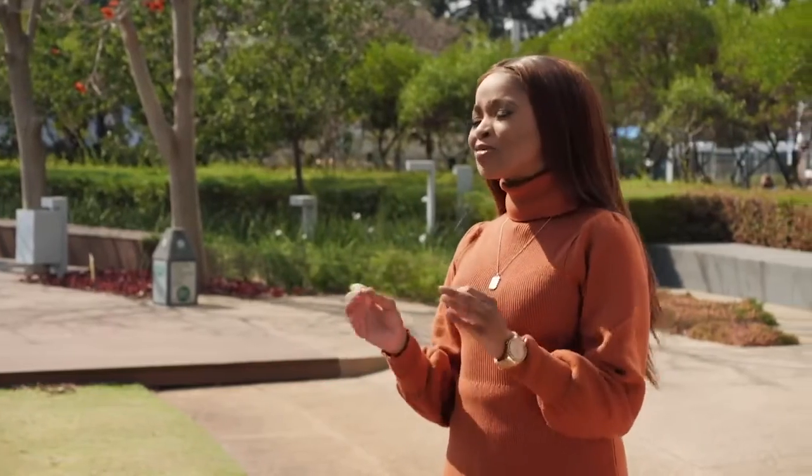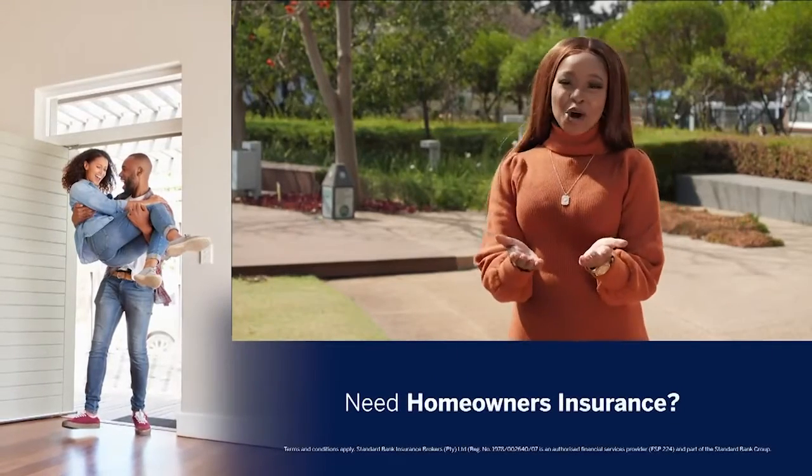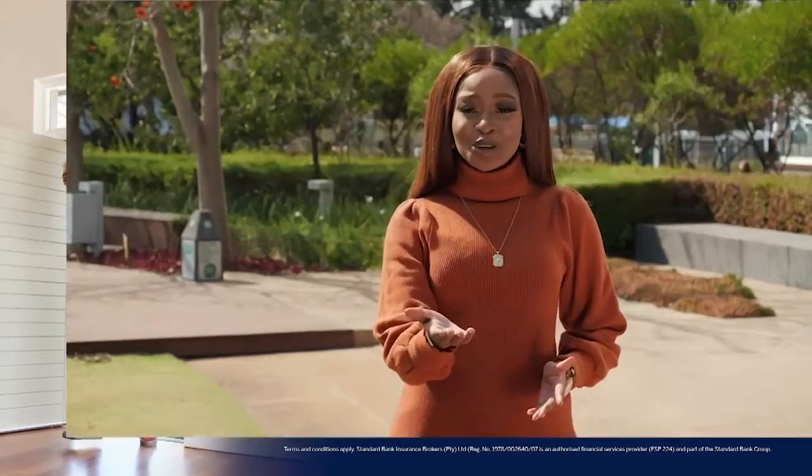Greg, thank you so much for helping me understand Home Owners Comprehensive Insurance. Protect your home and make sure it gets the insurance it deserves. Reach out to the team at Standard Bank for them to tailor-make an insurance policy that suits your needs — visit them online or give them a call.